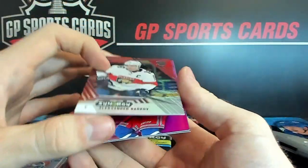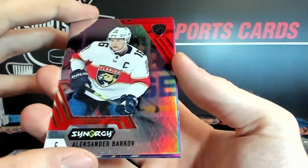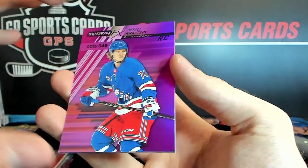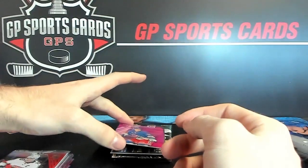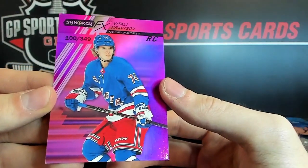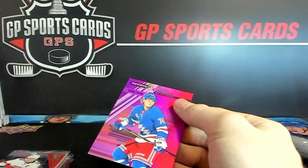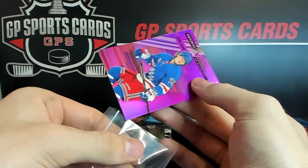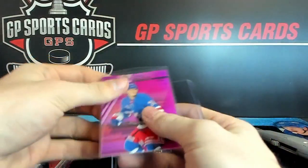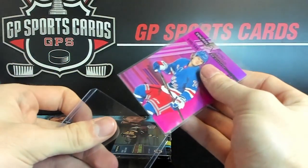We've got a Barkov — oh, I thought it was him — red. And Kratsov out of 349 pink — these are the PMG-style cards. Vitali Kratsov. These should do well in the market; everyone's been wanting the PMGs.